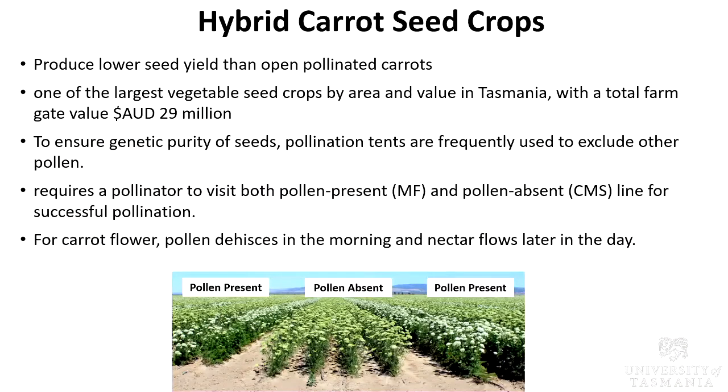Compared to open pollinated carrots, hybrid carrot seed crops produce significantly lower seed yield. As one of the largest vegetable seed crops by area and value in Tasmania, it has an estimated total farm gate value of about 29 million dollars. Because it's such a highly dynamic industry, industry would love to expand it. To ensure genetic purity of seed, pollination tents are frequently used to exclude other pollen. Hybrid carrot seed crop requires a pollinator to move between the pollen present and pollen absent line for successful pollination to happen.